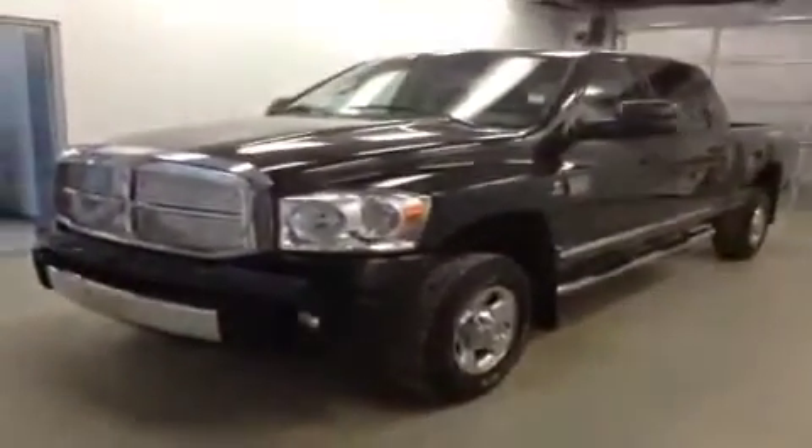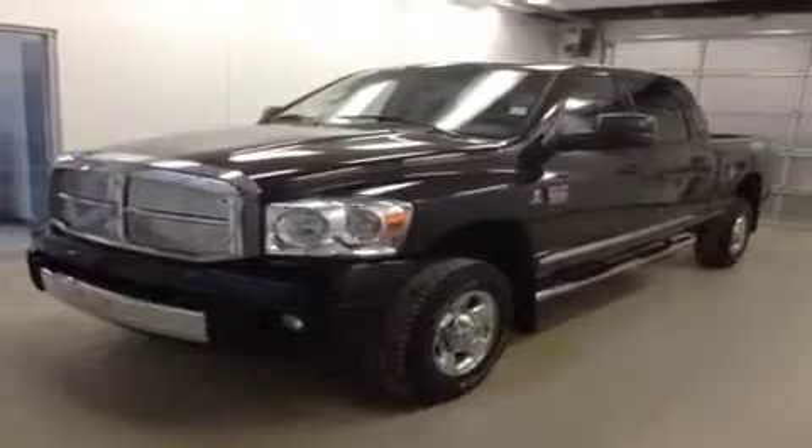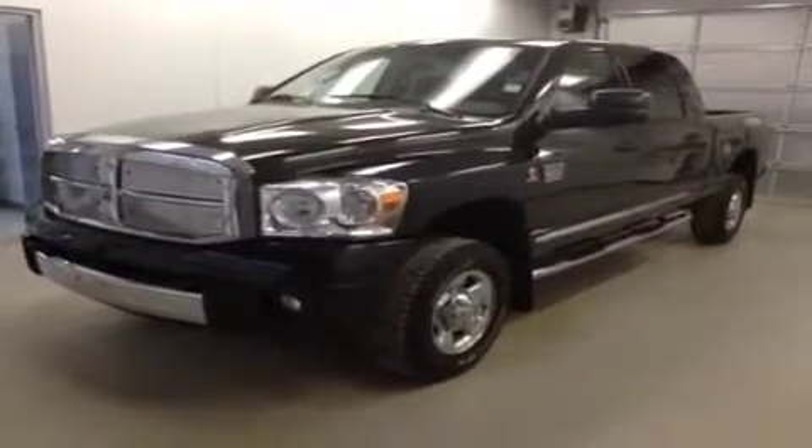Once again, this is stock number B4732, 2008 Dodge Ram 3500 Megacab, 4-wheel drive, exterior color is black.